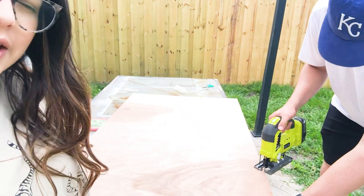This just happened — okay, this is our first time using a jigsaw, believe it or not. We're going to break it till we make it. All right, first try, here we go.